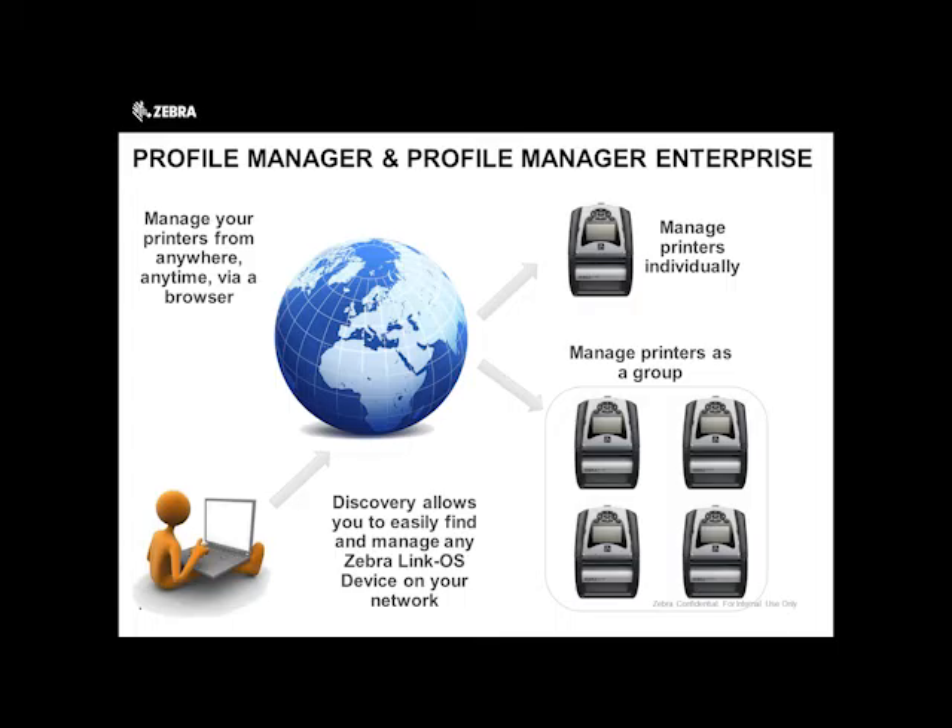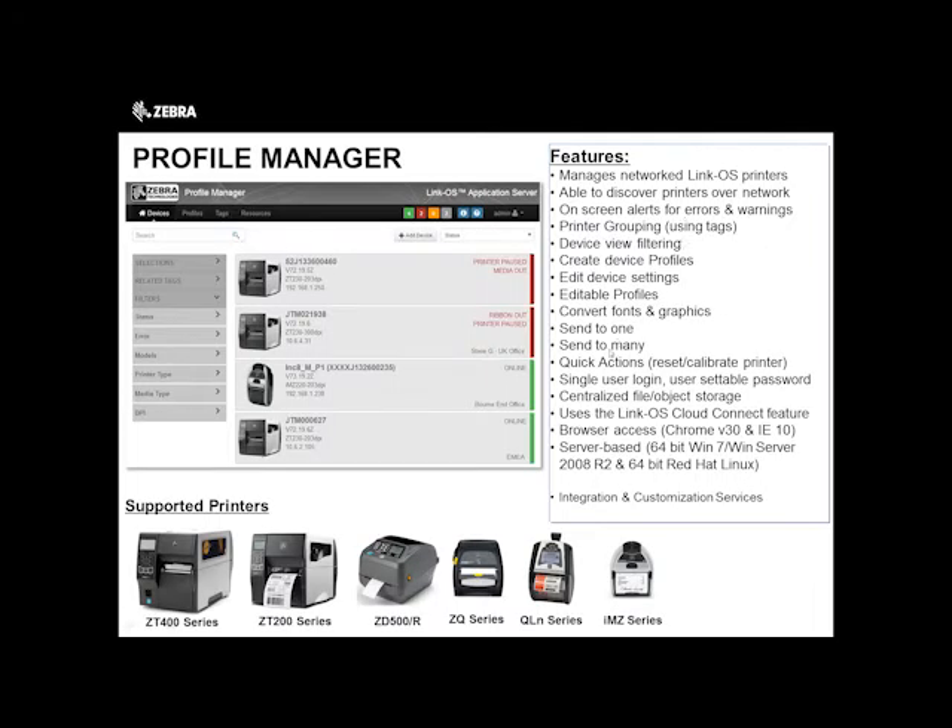We always like to pose this question: what if you could manage from any device anywhere, easily discover printers, find, fix, and resolve issues, visually check printer statuses, and do this all via a web portal? How easy would your life be from a printer management perspective? Well, the good news is you can — through Profile Manager, which is a tool we've enabled through LinkOS. This is the only chargeable feature of LinkOS. Profile Manager single user is $5,000 list. It's not an arm-and-a-leg cost, and it's on a per-printer basis. You can manage printers individually or in groups, and there's also an enterprise multi-user option.